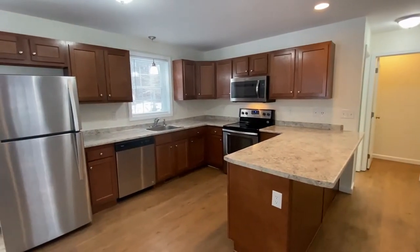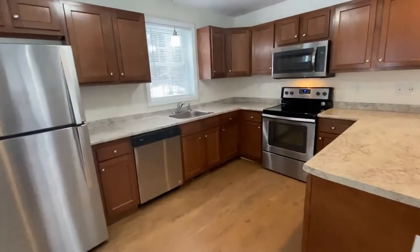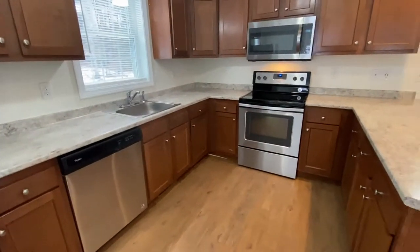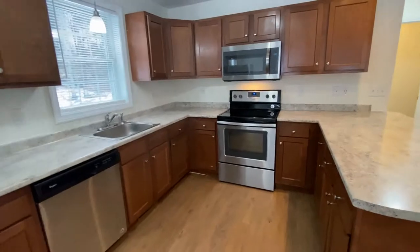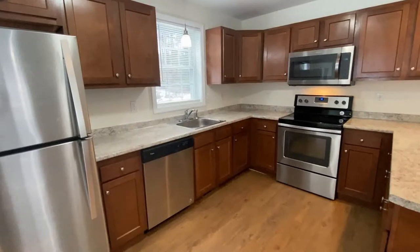You can see a full kitchen with stainless steel appliances. These are all Energy Star efficient. There's a dishwasher, glass top electric range, microwave, plenty of cabinet and counter space, stainless steel sink, and garbage disposal.